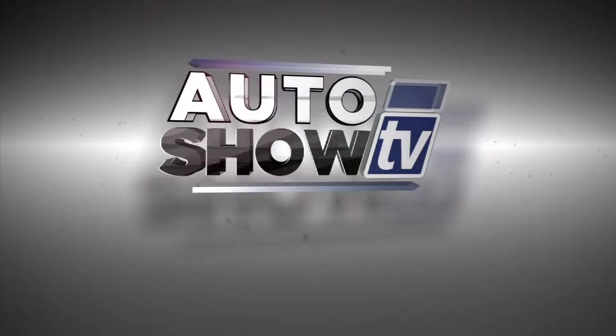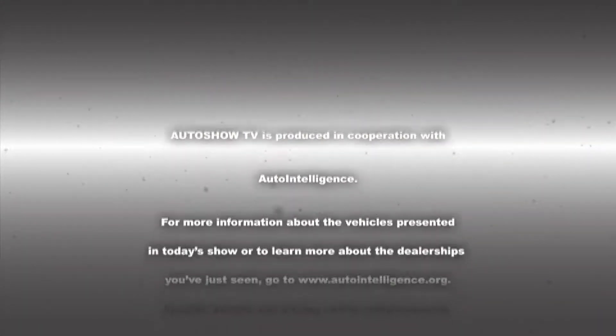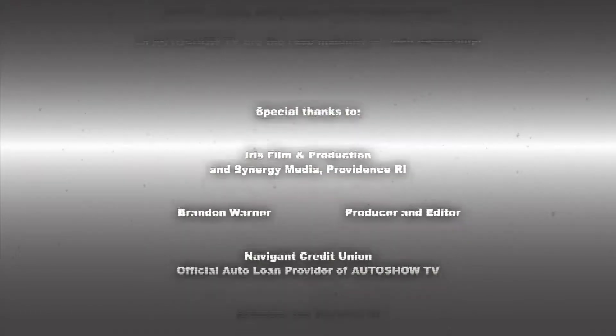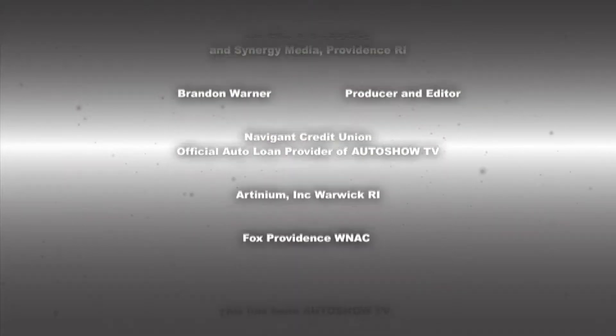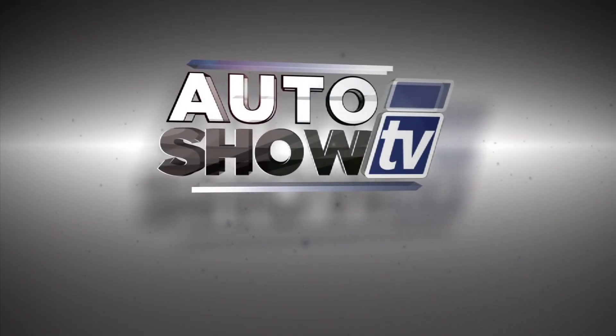This has been Auto Show TV, produced in cooperation with Auto Intelligence. Thanks to our participating dealers and sponsors. Tune in next time to see more great deals on great wheels from some of the best pre-owned dealers in Rhode Island and South Coast, Massachusetts. This has been Auto Show TV — we'll be here to stay. See you next week!